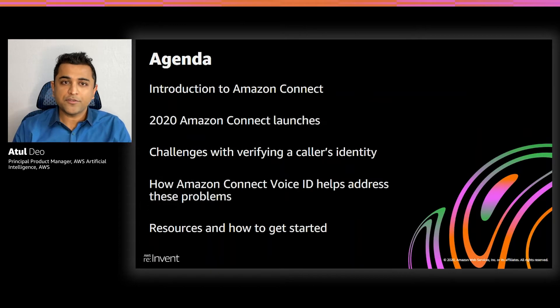Here's the agenda for today's discussion. We're going to get started with a quick overview of Amazon Connect. After that, we will dive deep into specific challenges faced by contact centers, and then we'll discuss how Amazon Connect Voice ID helps address these challenges.